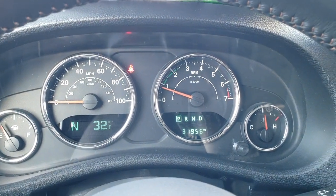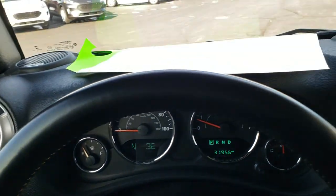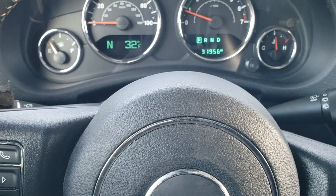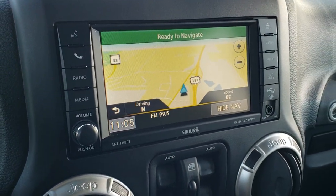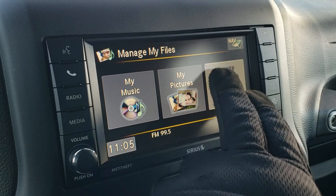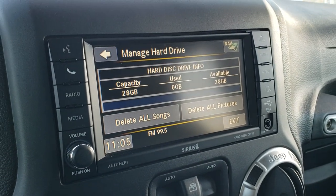The instrument cluster is very nice and clean — you get a compass and outside temperature as well as a mileage display. It comes with the leather-wrapped steering wheel, cruise controls on the right, Bluetooth and information center controls on the left, and audio controls on the back. This one comes with the 430N radio with factory navigation, AM, FM, and Sirius XM radio capabilities. It also has a hard drive with 28 gigabits of storable space that you can put pictures and music on.